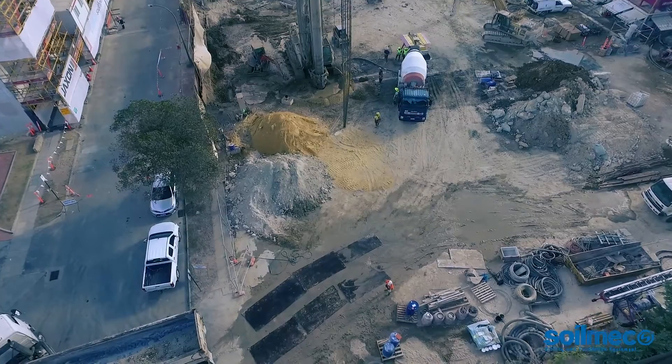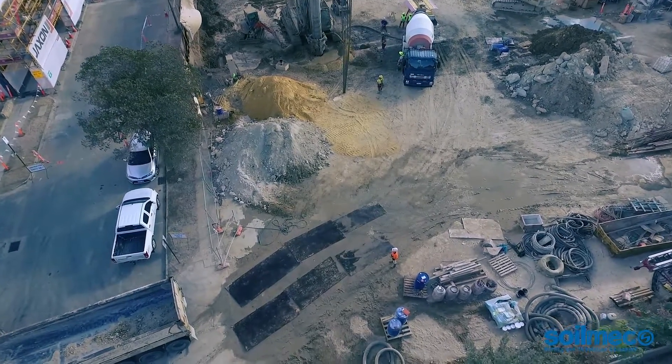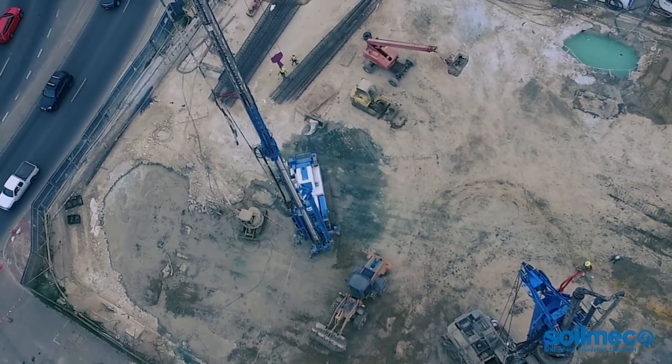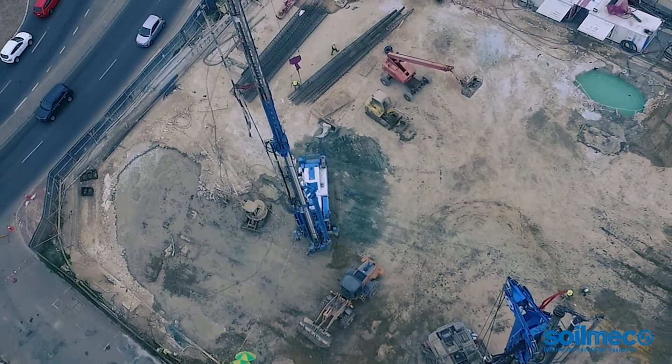Overall, Perth region grounds are characterized by sands, loose and fine-grained sands, with parts such as South Perth where water infiltration turns them into wet sands with very dense clays.